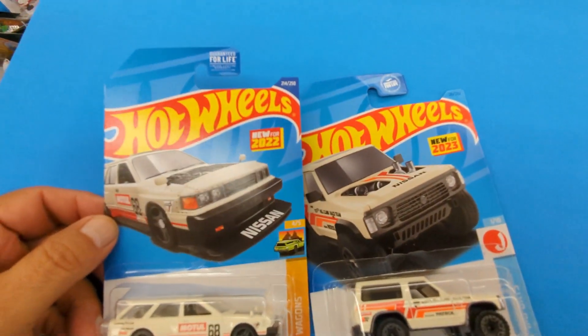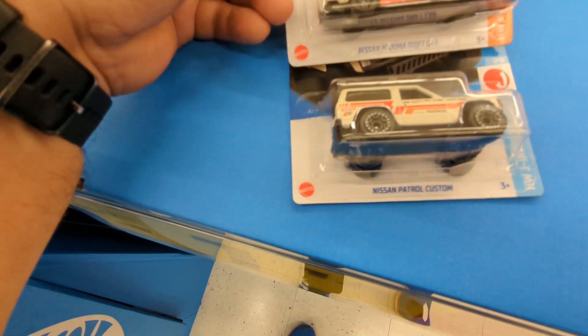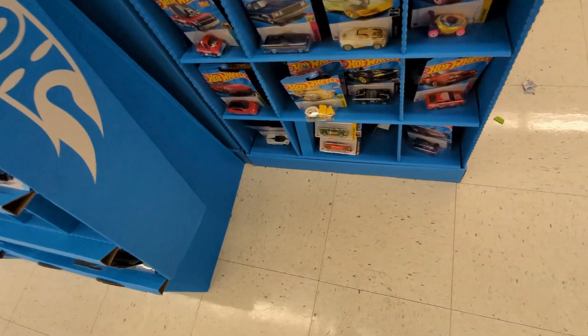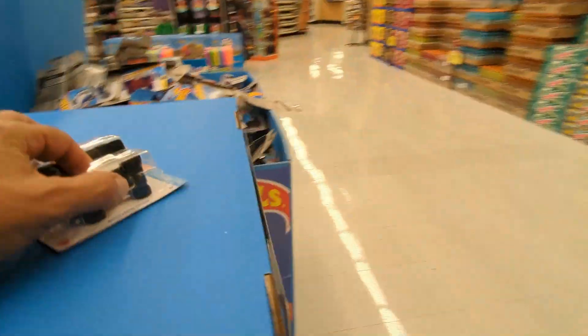Look at this - they go together quite well, because they're both Nissans. The Volvo. I'm not gonna keep showing you what I have - let's go and dive.